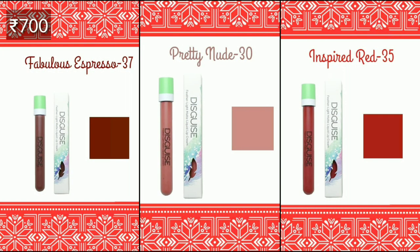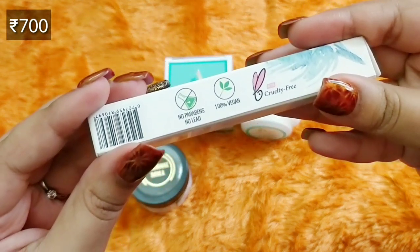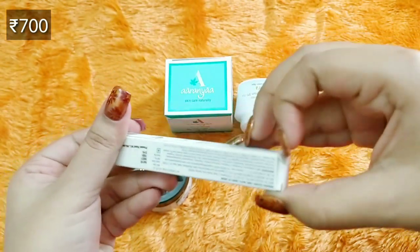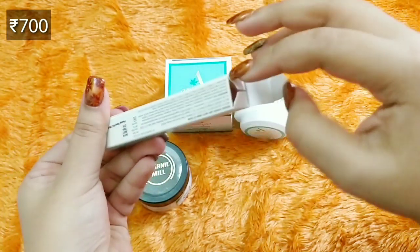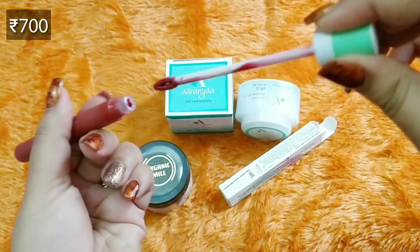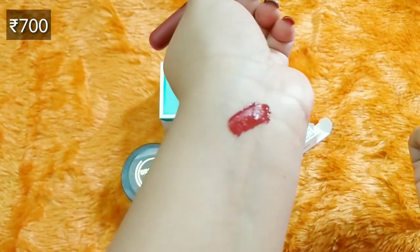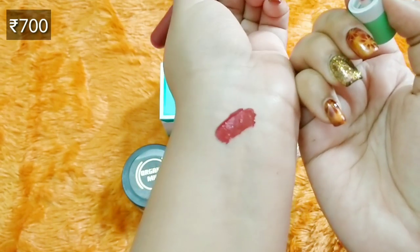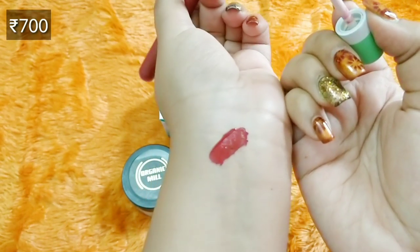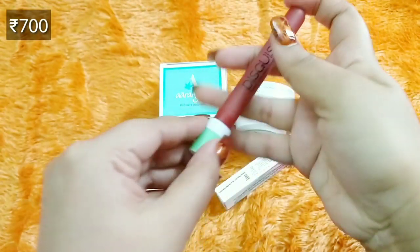The third product is makeup and you have a choice as well. It is from Disguise Cosmetics — the Feather Light Matte Liquid Lip Cream. You have three shade options to choose from; I went with shade number 35, Inspired Red. The brand is very well known, made in India, no parabens, no lead, 100% vegan and cruelty-free. I have another shade from this range — it's absolutely lightweight, just like the name suggests, easy to wear to the office, and not very drying. My shade looks like a very reddish deep pink kind of color, which I think will go well with all skin tones.